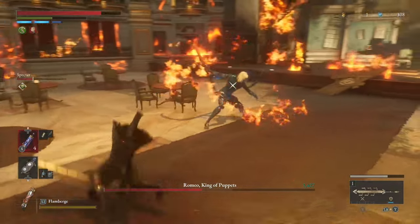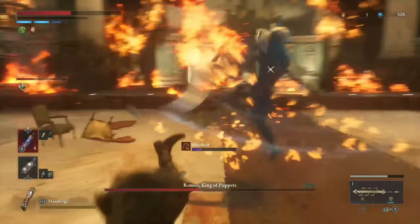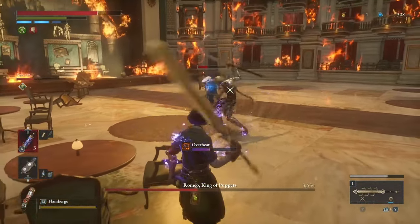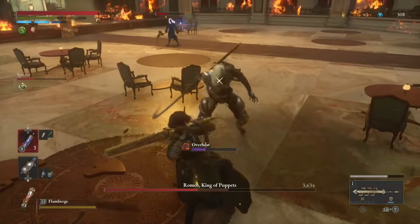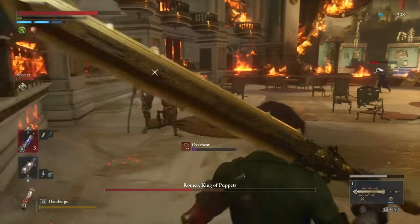Hey there folks, I'm Stefanie again and welcome back to Only Boss Fights. Today we are going to show you where every cryptic vessel is and how to solve them in Lies of P. Plus we are going to tell you what achievement or trophy this can unlock. So without further ado, let's dive right in.